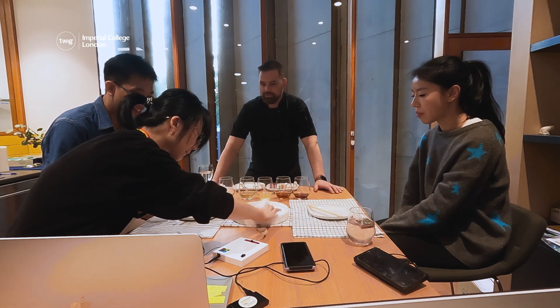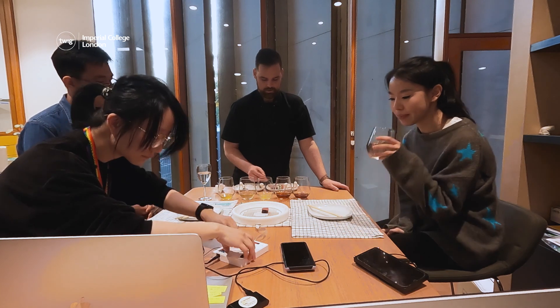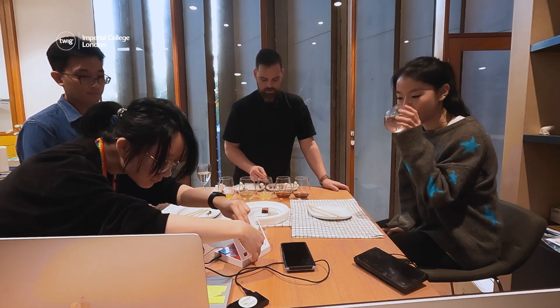Its creators hope this is just the beginning for interactive food experiences, and that it will encourage computer science students to learn programming by having a snack.